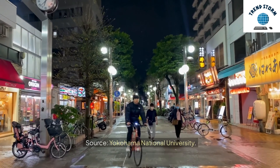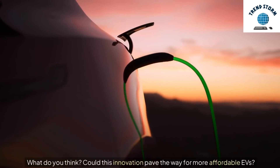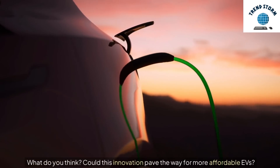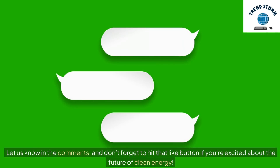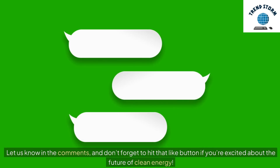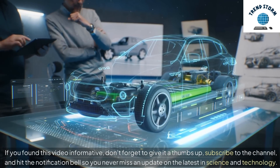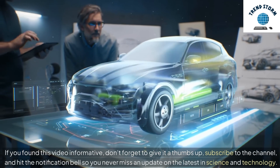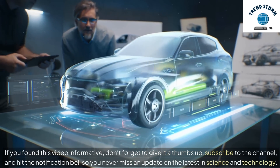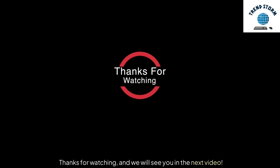Source: Yokohama National University. What do you think — could this innovation pave the way for more affordable EVs? Let us know in the comments, and don't forget to hit that like button if you're excited about the future of clean energy. If you found this video informative, give it a thumbs up, subscribe to the channel, and hit the notification bell so you never miss an update on the latest in science and technology. Thanks for watching, and we'll see you in the next video.